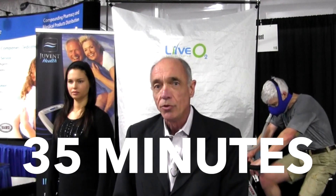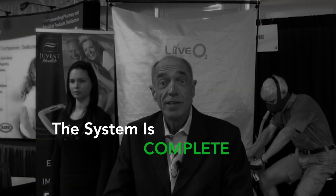I start the patients off with the LIVO2 system. They exercise for 15 minutes with bursts of exercise at altitude. I then place them immediately on the Juvent, which is designed to stimulate the lymphatics to deliver those toxicants that have now been released from the cells back into the circulation. In all, it takes 35 minutes of your time. You don't need any special rooms or any other equipment — the system is complete in itself.